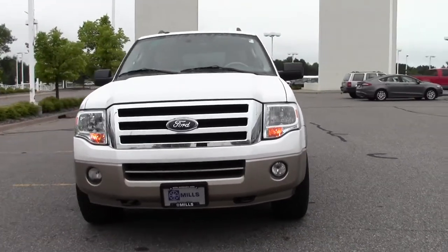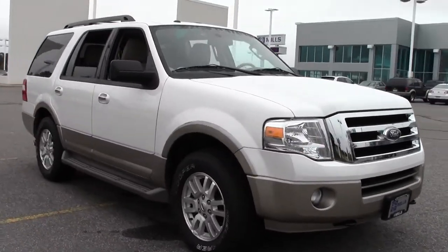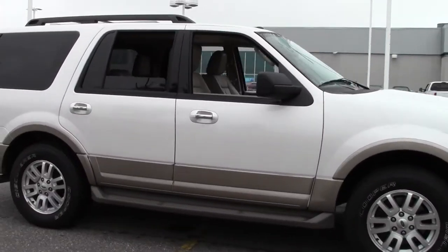Hi, welcome to MillsAuto.com. Thanks for taking a look at the 2012 Ford Expedition XLT. It's got 53,000 miles with a white platinum paint job and a tan interior.